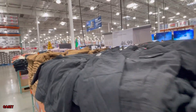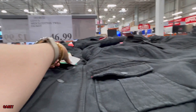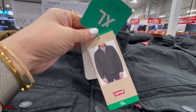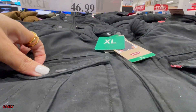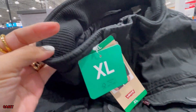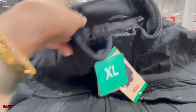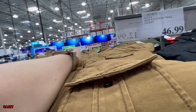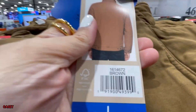And then they have this Levi's men's cotton twill jacket — oh this is cute, $46.99. It's red, lined — very nice for winter. They also have them in black, khaki, or brown.